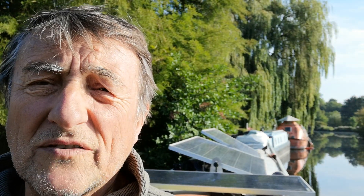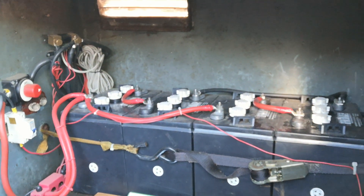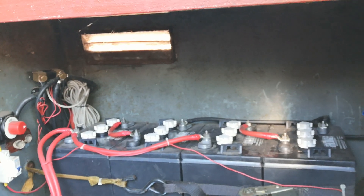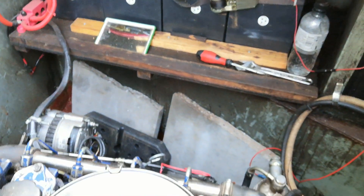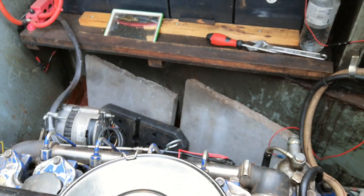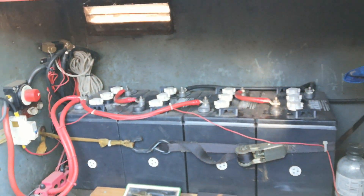So we have to run the engine. Let's go down to the belly of the beast and have a look at what goes on down there. Here are our domestic batteries — we have four, and they're pretty heavy, hefty things. This is where our electricity is stored. And here immediately in front of us is the engine itself. It's an Isuzu engine, diesel.